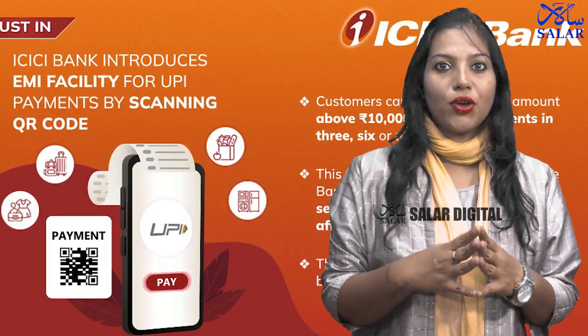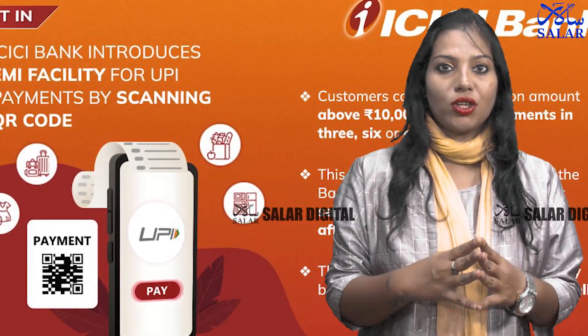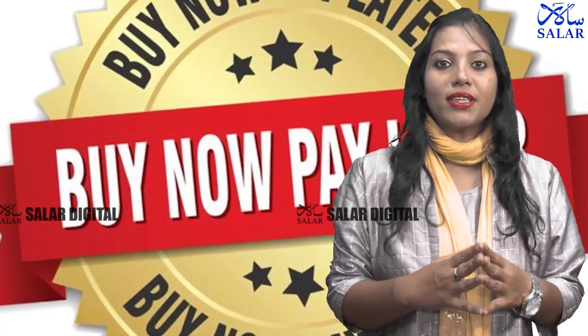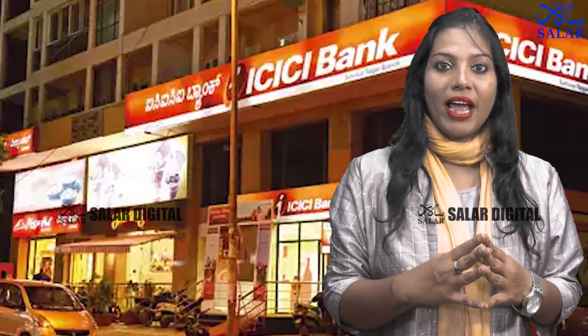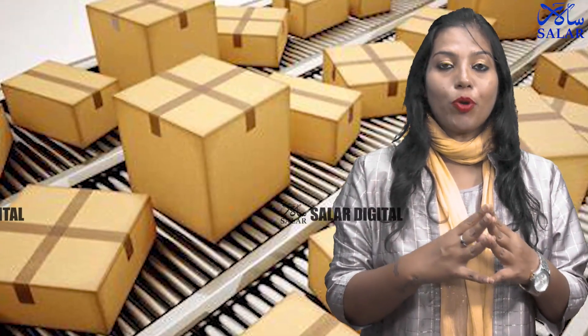On Tuesday, ICICI Bank introduced an EMI facility for UPI payments, done by scanning a merchant's QR code. ICICI Bank customers who are eligible for the bank's buy now pay later service can use this EMI service instantly and easily. ICICI Bank said this distinctive EMI facility would help lakhs of customers buy products and services easily and quickly.